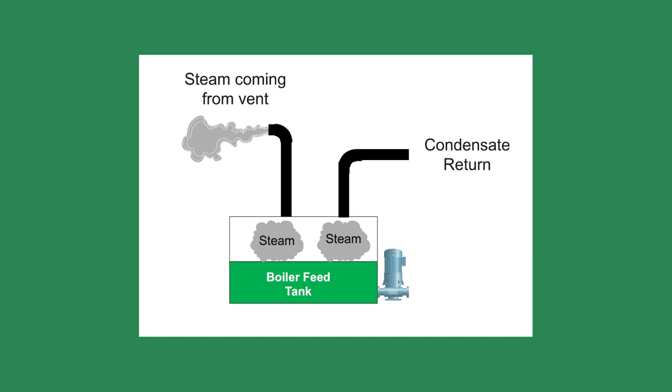Looking around the boiler room, I saw a steady plume of steam coming from the boiler feed tank vent — enough steam to cover everything inside the room with moisture. This is dangerous, as high humidity could cause an electrical short in the electrical panels.